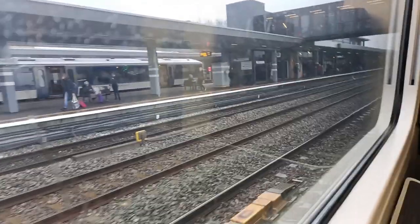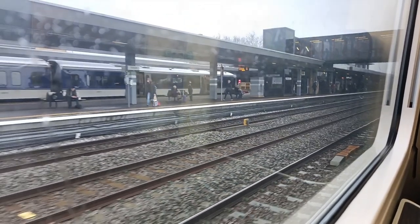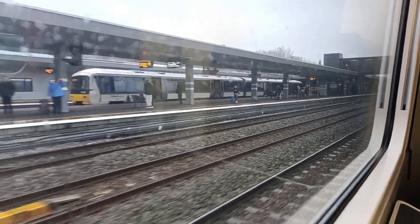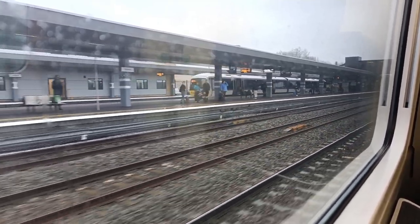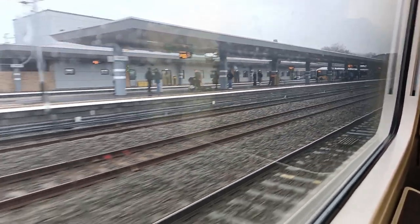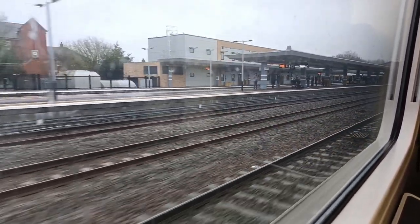We departed Oxford heading north towards the Cotswolds on the Cotswold Line towards Worcester. Trains normally run every hour between London and Worcester Shrub Hill; however, these very often extend to Great Malvern, as was the case with my train, or sometimes even further to Hereford.